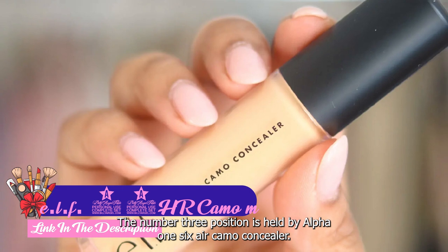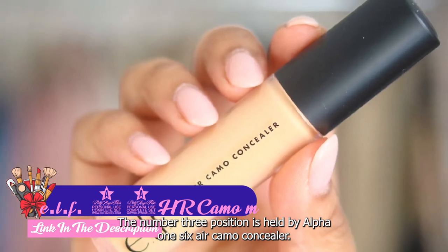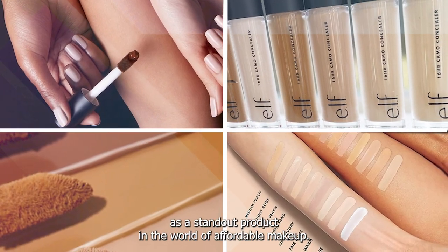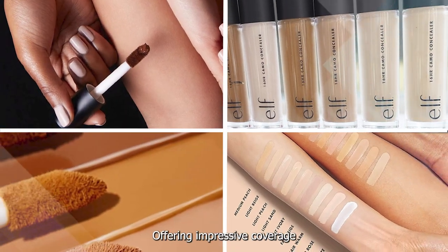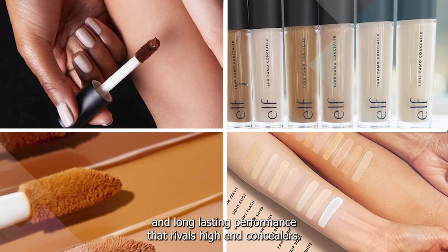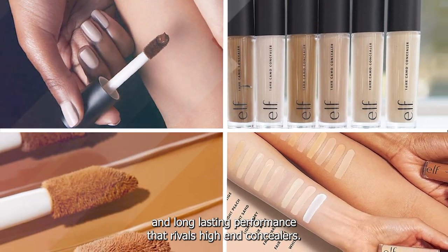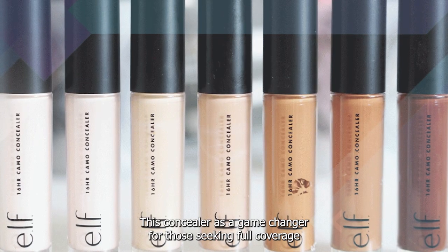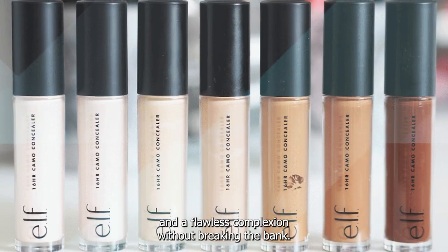The number 3 position is held by ELF 16HR Camo Concealer. The ELF 16HR Camo Concealer is a standout product in the world of affordable makeup, offering impressive coverage and long-lasting performance that rivals high-end concealers. This concealer is a game-changer for those seeking full coverage and a flawless complexion without breaking the bank.